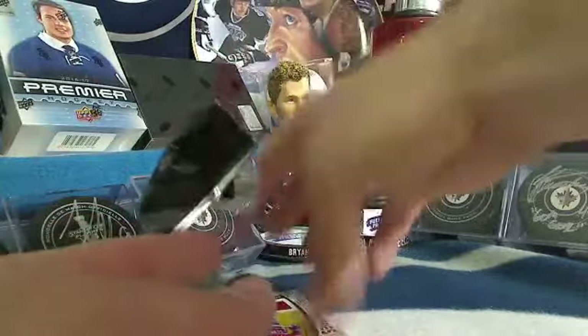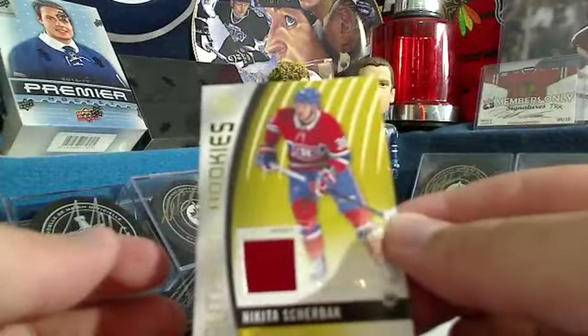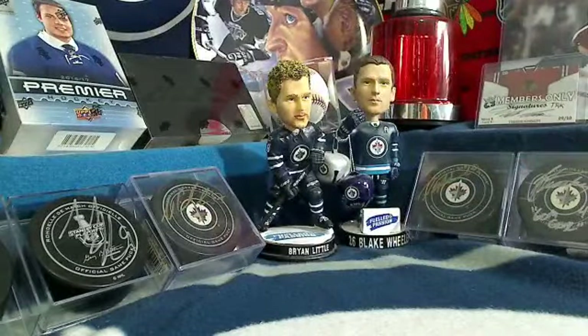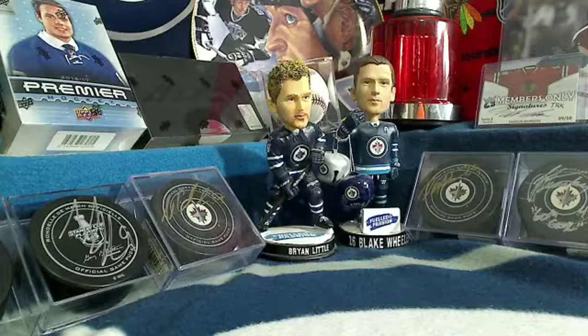And the last card is a rookie jersey gold numbered out of 399 of Nikita Sherbak. So congratulations, For Jensen — that's definitely a solid box of SP Game Used. Thanks for participating in the break and in the Pack Wars. Have yourselves a great night. Make sure to look for the hockey pool starting up next weekend. Thanks for joining us.